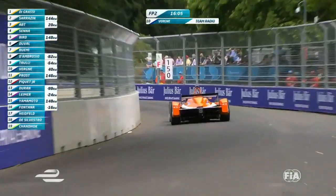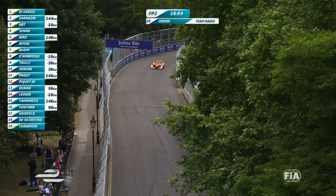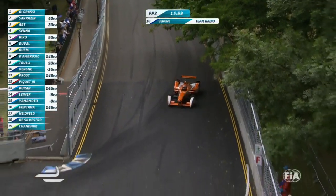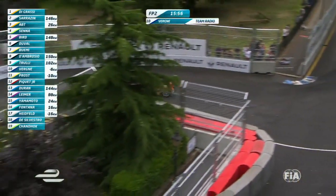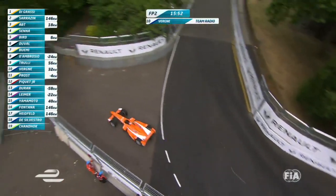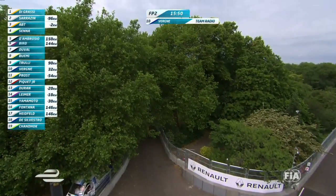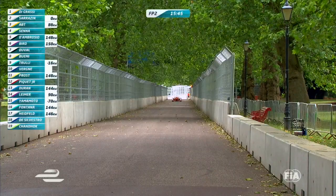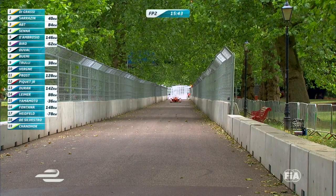He's probably losing time at Turn 1 or something there. We'll see if Vergne backs off and then goes for it on the next lap, maybe even turns it up to 200. Car change here — oh no, he's coming into the pits. Not a pace car change, we'll just do it at your leisure. Remember to go into P1 when you get out there.